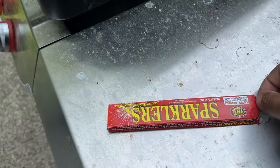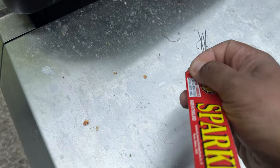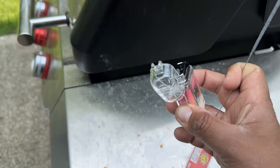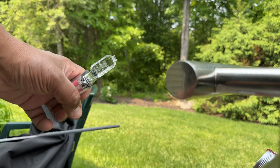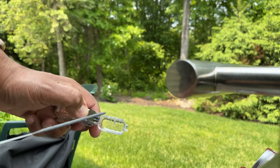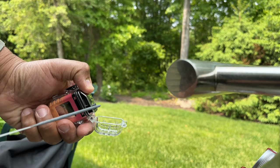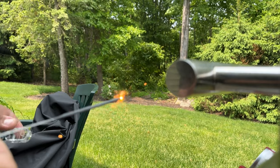Believe it or not, New Jersey used to make sparklers illegal, and then some years ago someone came to their senses. So we have here a sparkler and the lighter, and we're going to light it now. It timed out so you have to close it back and reopen — you see the light's on, it's primed and ready to go. See how quickly that lights up? That's amazing.